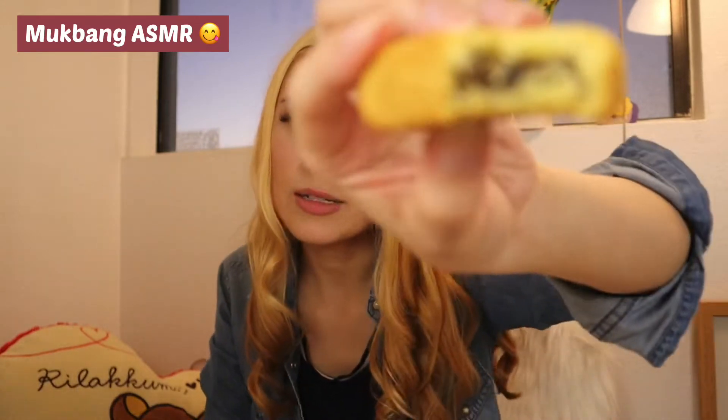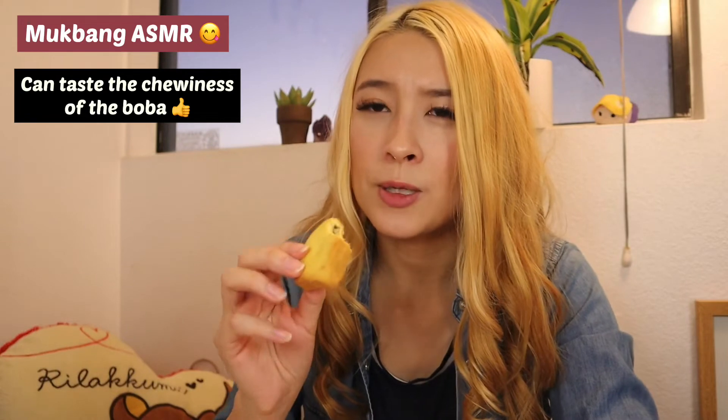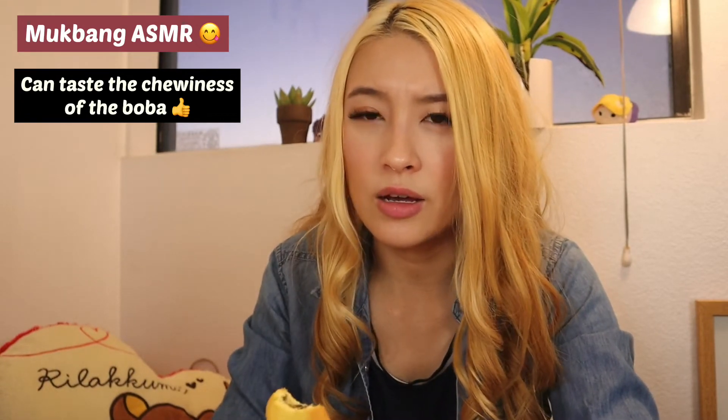I don't taste the pineapple at all, which is kind of disappointing. The other pineapple cakes I've had, at least I could taste the pineapple a little bit, but not in this one. At least when you pull it apart you can tell it's boba — it is kind of chewy. But honestly it's not the greatest tasting boba snack. Yeah, it's chewy, it's boba, you can kind of taste the boba, but the flavor's not that great. I personally wouldn't get this again. I would give this a 2 out of 5.